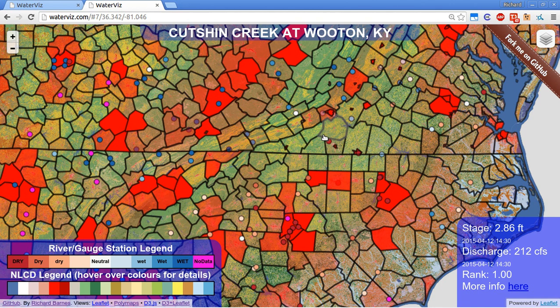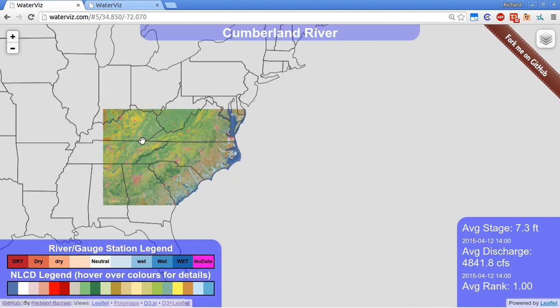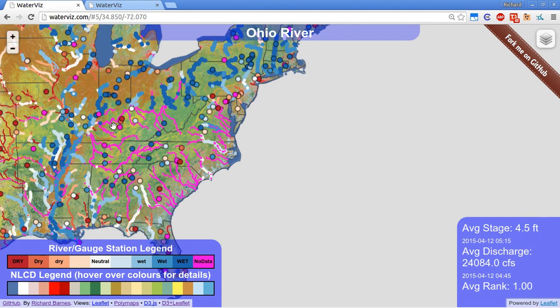Buffer zones have important implications for water quality and quantity. Naturally, this map is available for the entire United States, and the data is all real-time. Thank you.